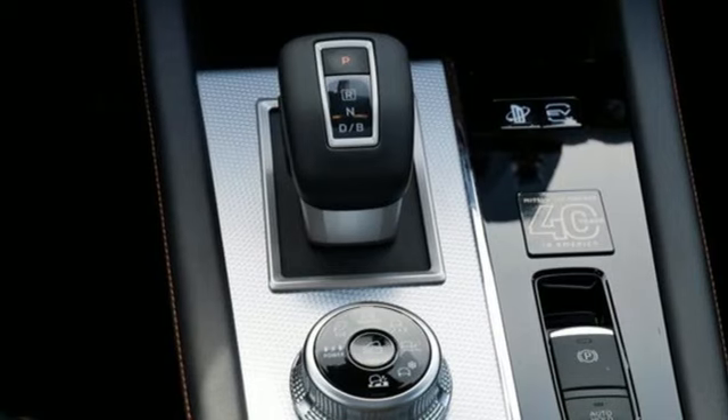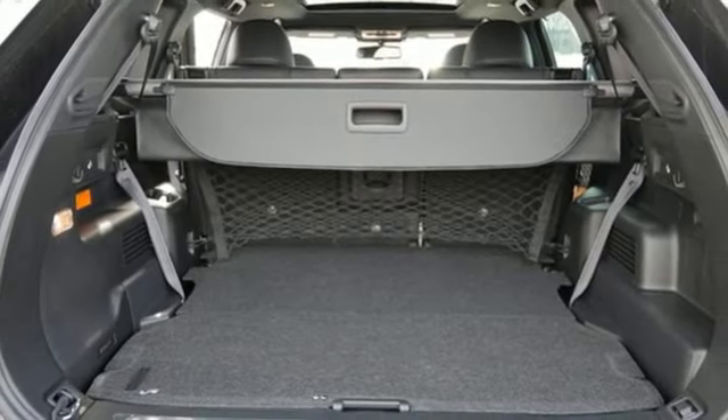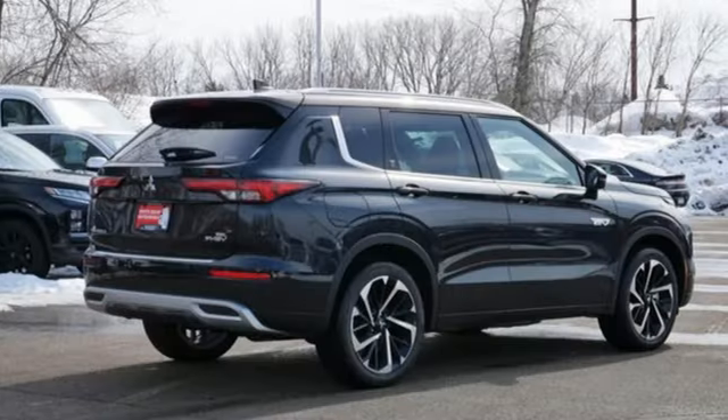Streaming audio. First and second row express open and close sliding and tilting sunroof. Inductive device charging. And heated leather bucket seats.